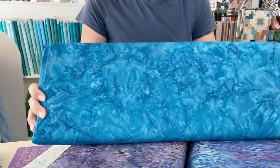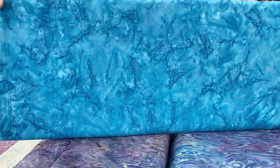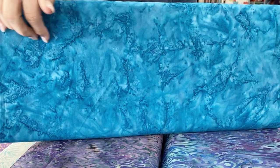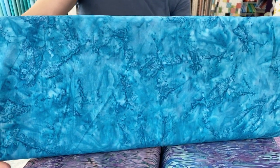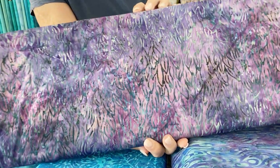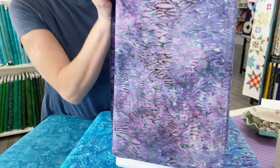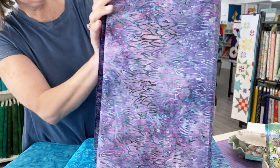That would be pretty as water, wouldn't it? Sometimes those little tiny dots you can see are created by spritzing salt onto the batik because it concentrates the color. And look at that, very pretty. Interesting — if you turn it the other way, you can make a bit of a stripe with it.